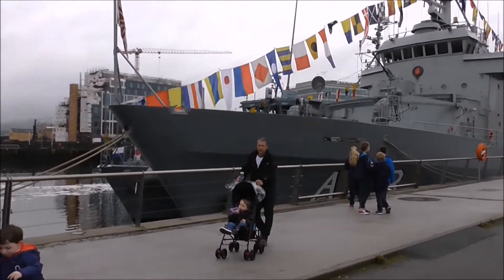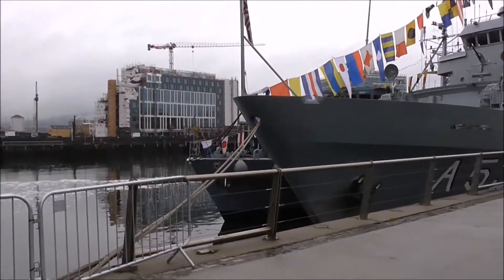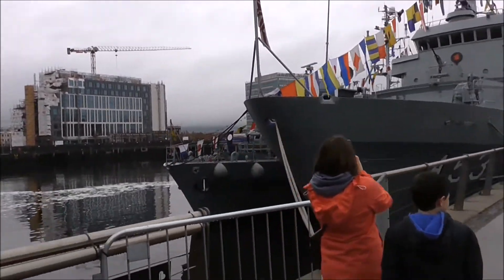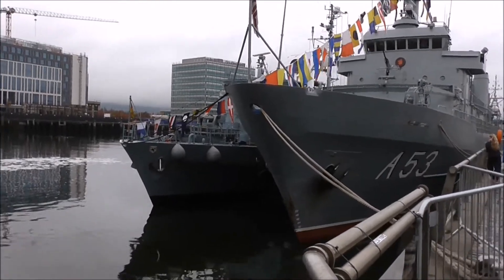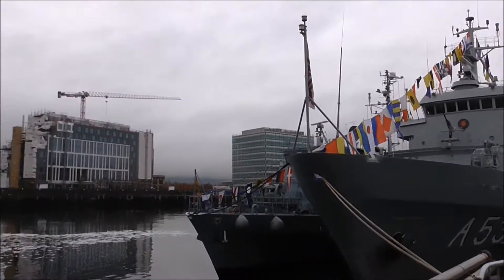We haven't had so many ships into Belfast for quite some time. I remember I videoed about eight of them down here, but they were all over the place - some of them were in Pilot Dock and all the rest. But these ones are all clustered together.